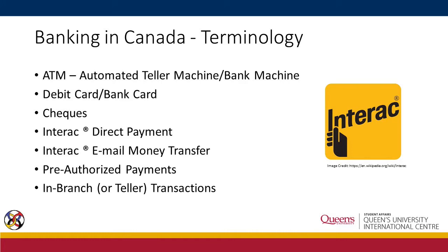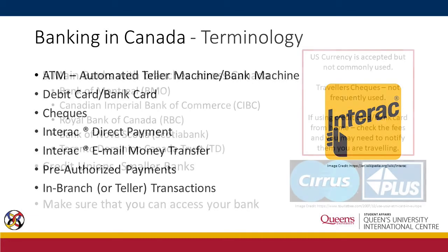Interac is a Canadian interbank network that links financial institutions and other enterprises for the purpose of exchanging electronic financial transactions, such as direct payment or email money transfer. Pre-authorized payment is a convenient way to pay bills and make payments automatically instead of waiting for the customer to send a payment. An in-branch transaction is a transaction that takes place in a branch of your bank and may involve accounts maintained in another branch or even another bank.